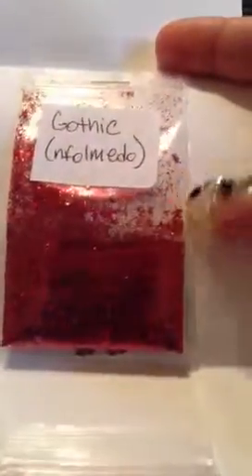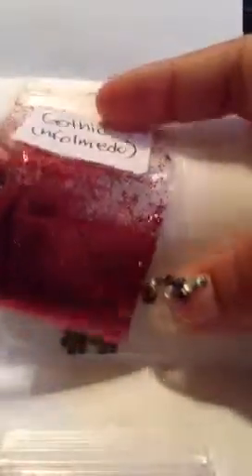She sent in sequences. This is Gothic from Enfomido, and it's a beautiful red color. It has a lot of stencil in there, it's very pretty. And she sent in some of these flower looking studs — metal charms.